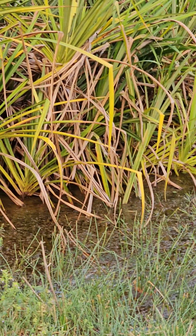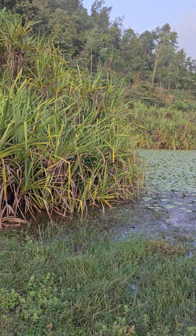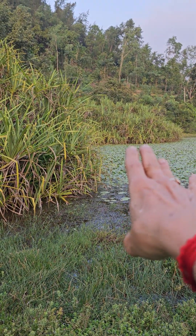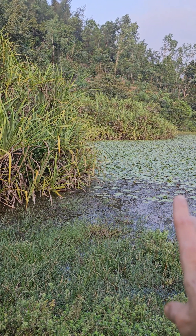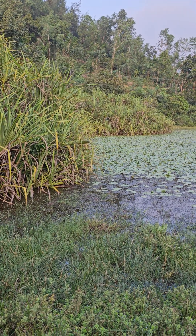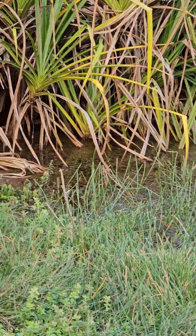This is a very nice pandanus formation, a natural arrangement at the edge of the lake — how it forms. And then where the pandanus ends, that nymphoides, I think nymphoides, is there — two varieties. And up to one foot, two feet depth, this pandanus will occupy.